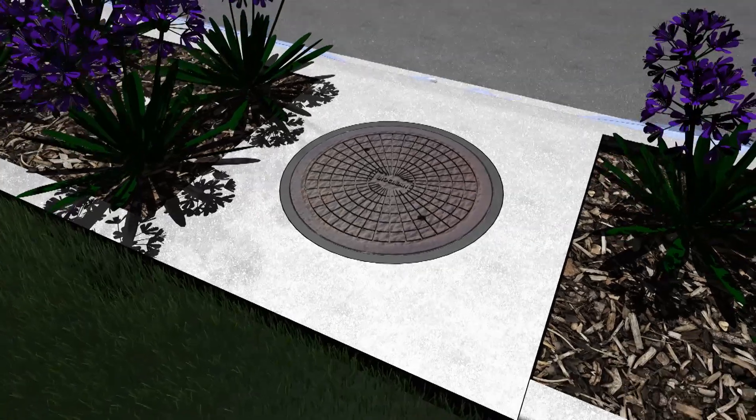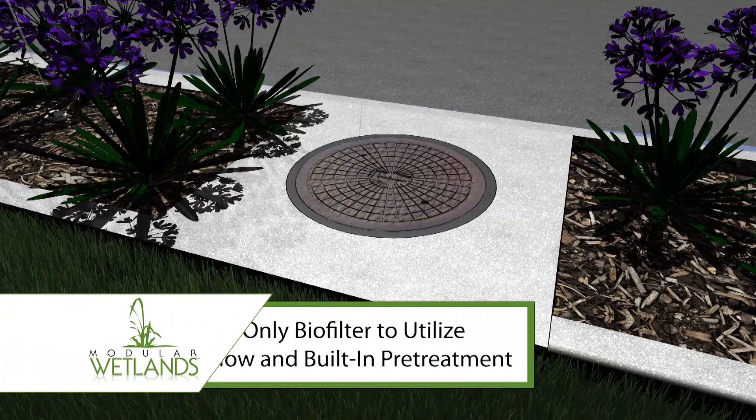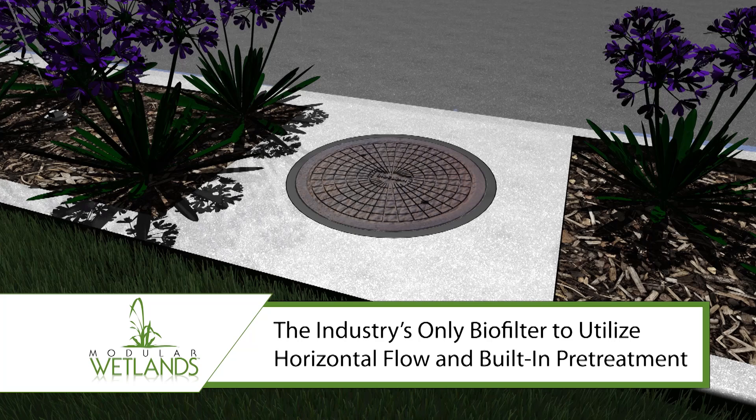Welcome to the most unique and innovative stormwater system of its kind: Modular Wetland Systems MWS Linear — the industry's only biofilter to utilize horizontal flow and built-in pretreatment.